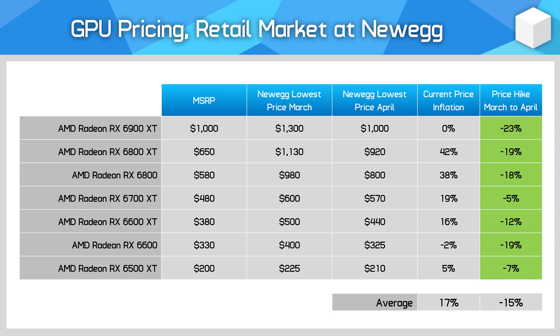AMD cards fell in price by 15%, including substantial drops for high-end cards — in particular the RX 6900 XT, which is now available at its $1,000 MSRP after factoring in mail-in rebates. That puts it at the same price as Nvidia's RTX 3080, which is great for competition.